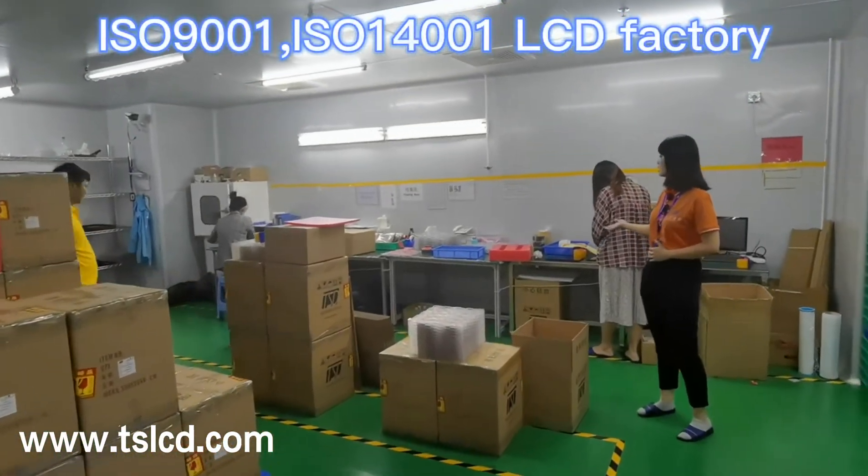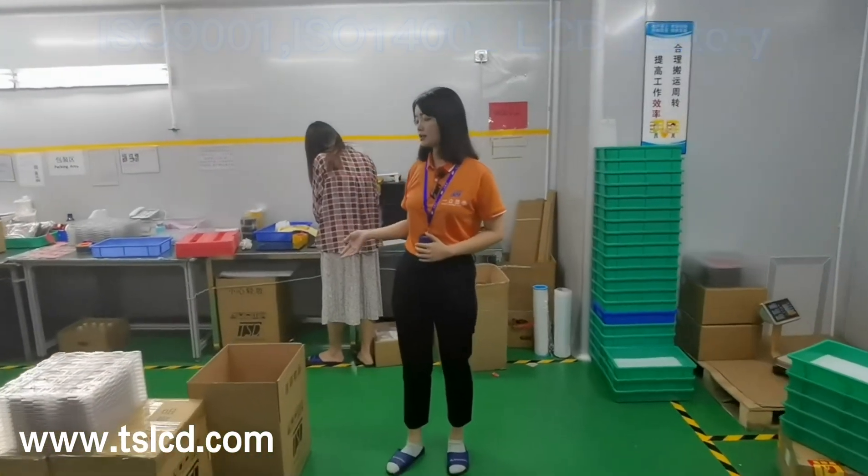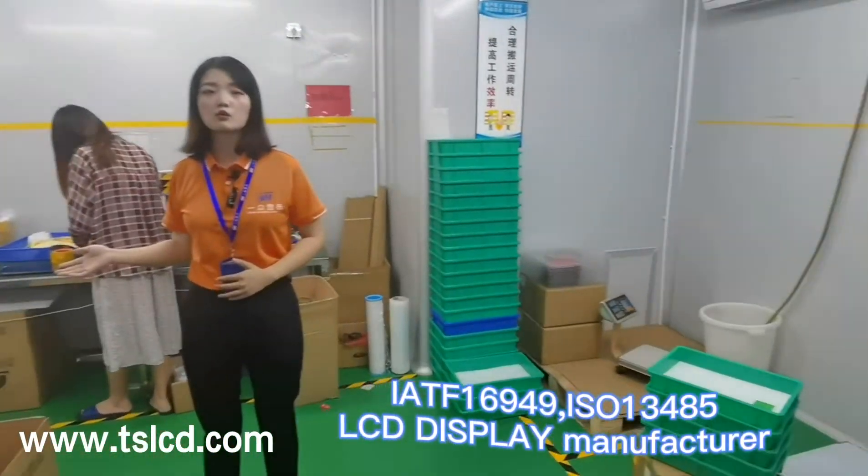All staff in the packing room will wear anti-static bracelets. All tables here are connected to ground. After packing, we will check each carton to avoid missing or wrong delivery.